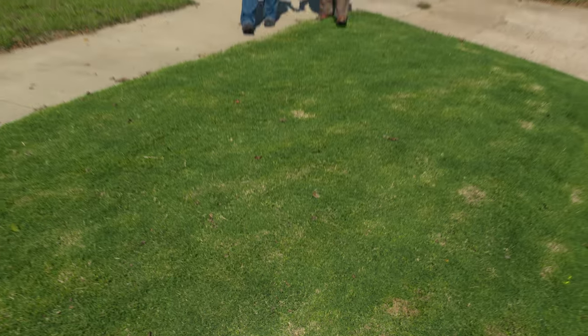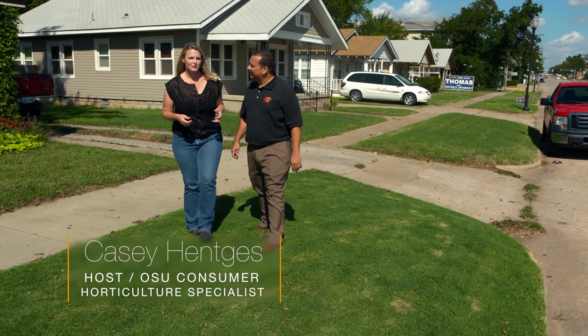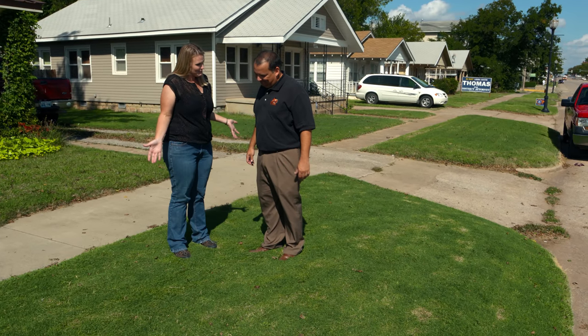Today we're talking about OSU's newest turfgrass release and joining me is Dr. Justin Moss, OSU turfgrass extension specialist. Dr. Moss, this is it. It's beautiful. This is our latest release from the Oklahoma State University Bermudagrass breeding team.